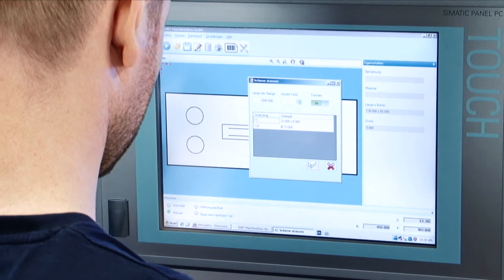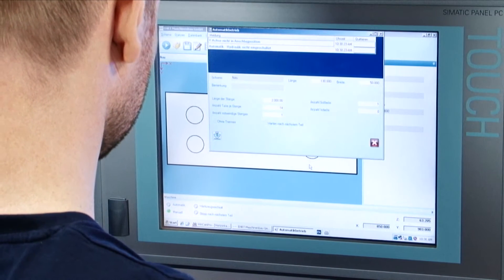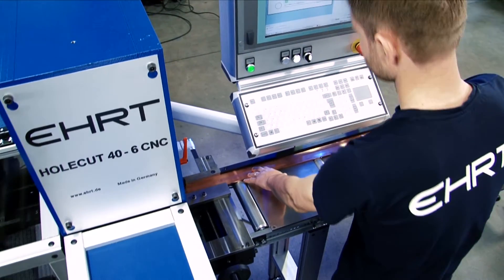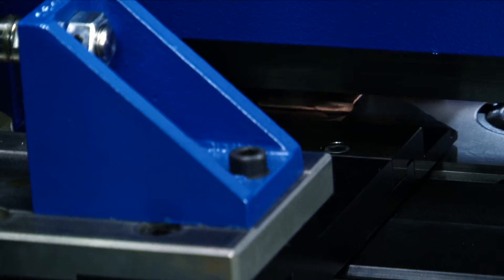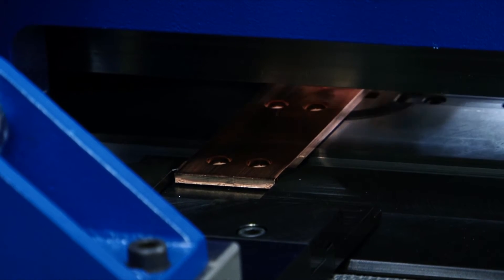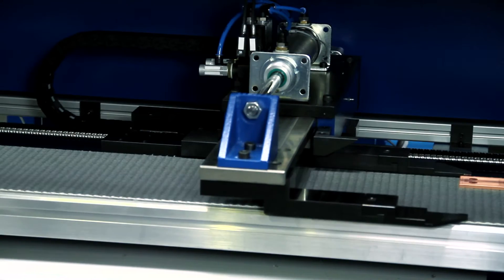The desired number of pieces is entered and the bar pushed toward the stop. Once the production process is launched, the machine operates fully automatically. The workpieces will be brought out by a conveyor belt.